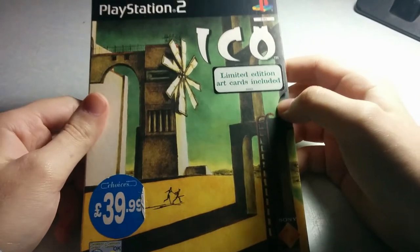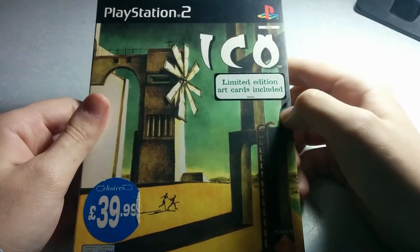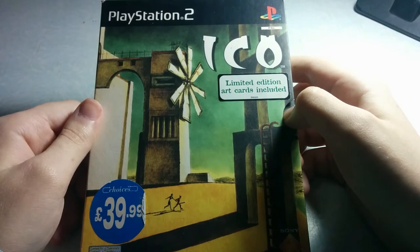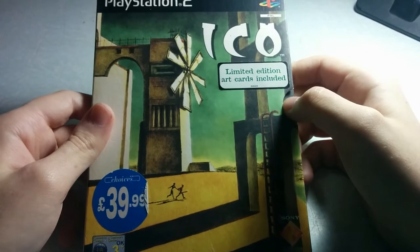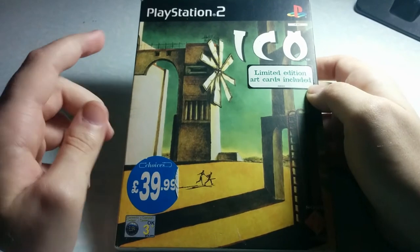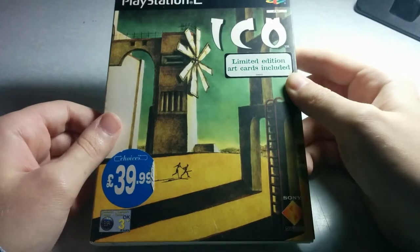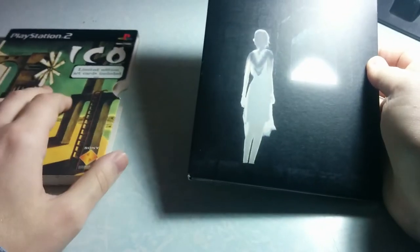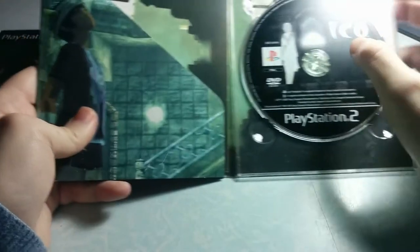The next one is also my favorite — it's the ICO limited edition, which comes with art cards. The Shadow of the Colossus limited edition also comes with art cards. Here we notice the second pattern of limited editions for PlayStation 2 games: some have art cards, some have just simple packaging. This one is a bit different — it has a two-piece DigiPack packaging with the game disc.